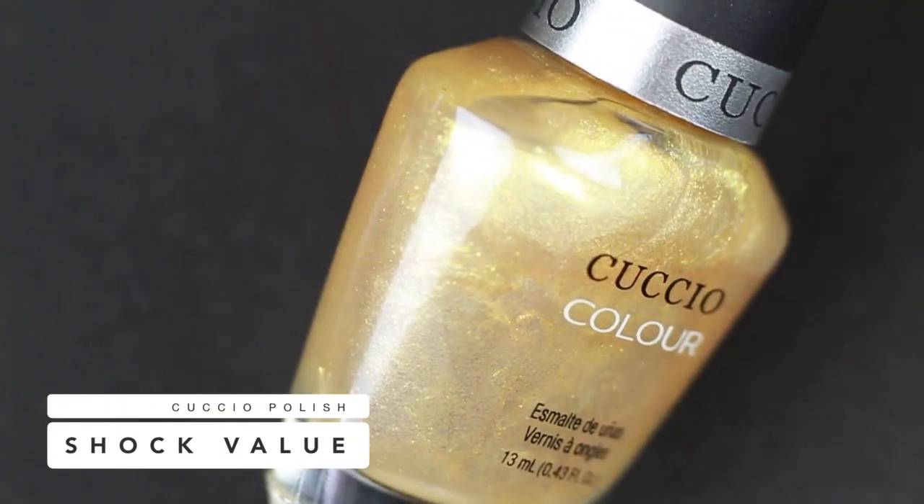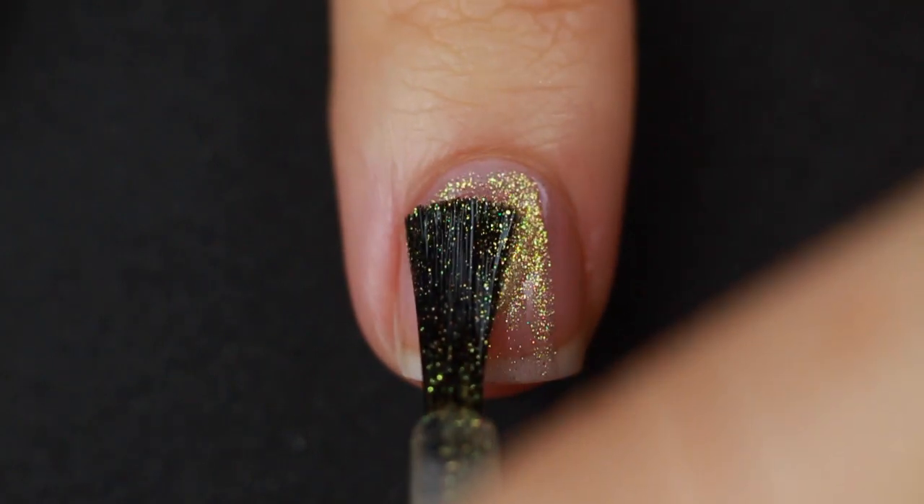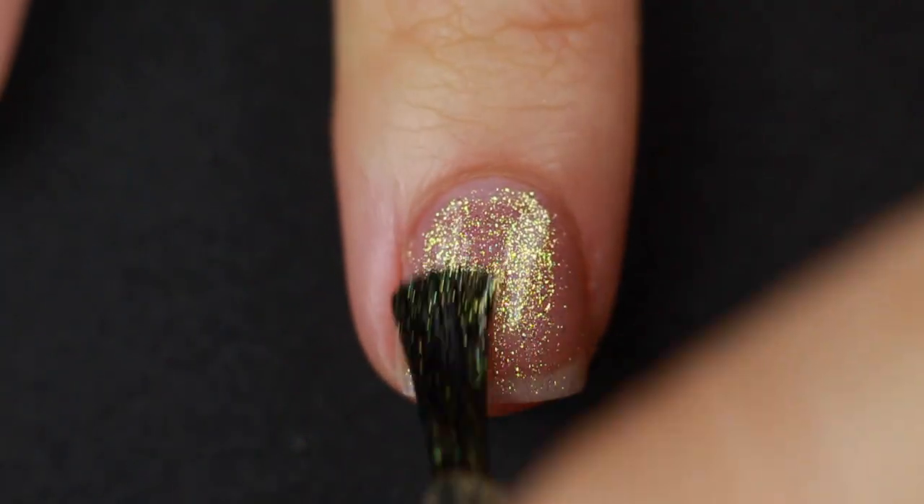This one is called Shock Value by Cuccio. You guys know I absolutely love their base and top coat, and they have a ton of really amazing polishes — most of the creams I've tried from them are one-coaters. This one though I just don't like at all. It kind of looks like something a grandma would wear. It's like this pearlized, translucent, shimmery situation with a yellow gold in it. I think it's hideous. The reason I kept it is because I have a feeling it would look really good over another color, but it just looks like an old lady color. I'll probably never use it but I'm just going to keep it — because I'm a hoarder, I guess.